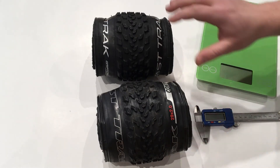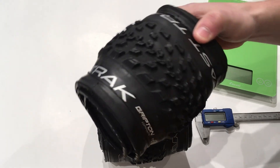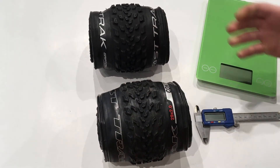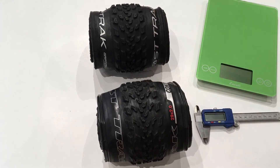Both of these tires are the lighter weight casing, and new for 2018, you can actually get the new Fast Track in a grid casing. Not totally sure why you'd do that, because most of the time if you're running this tire it's going to be on a smoother track or smoother trails, so you may not need that heavier casing — but it's nice that Specialized gives you the option.